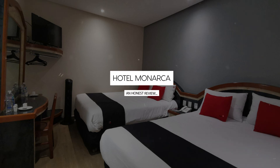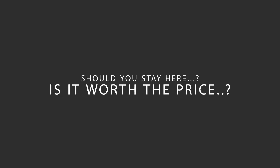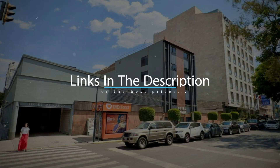Today, we're diving deep into a review of Hotel Menarca, located in Mexico City, Mexico. Let's find out if this hotel lives up to its reputation, and if you should stay there. For booking a stay at the most ideal price, check out the link in the description.